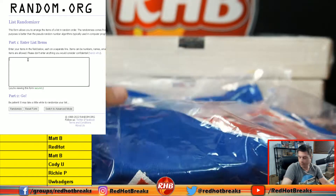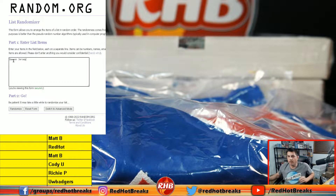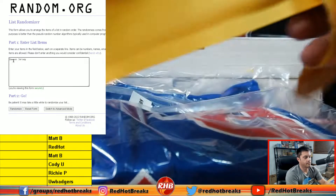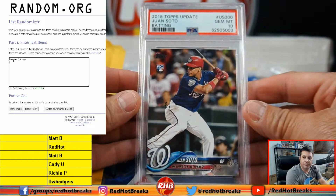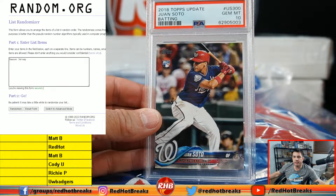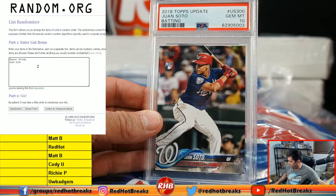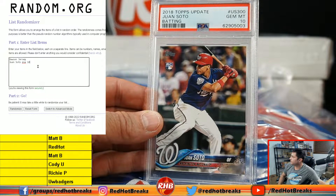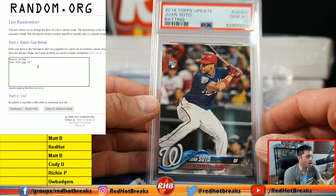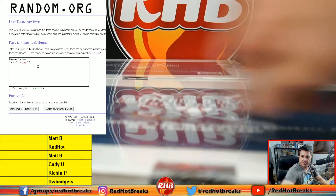Andre Dawson, first hit. And the buyback is — oh there you go, 2018 Topps Update Juan Soto batting. Somebody just said they got a Juan Soto out of this too. Juan Soto PSA 10 — 2018 Topps Update rookie card. Not a bad start. Somebody just said they got a Juan Soto; Griffey got that exact card too.